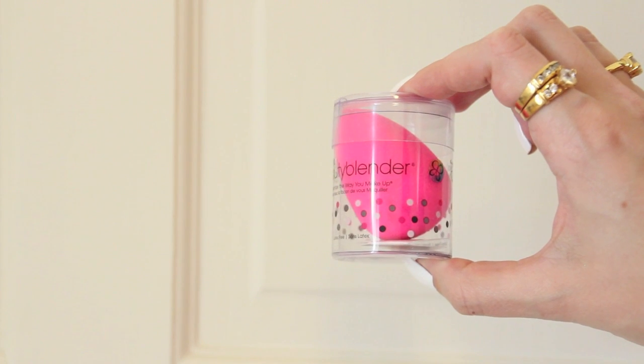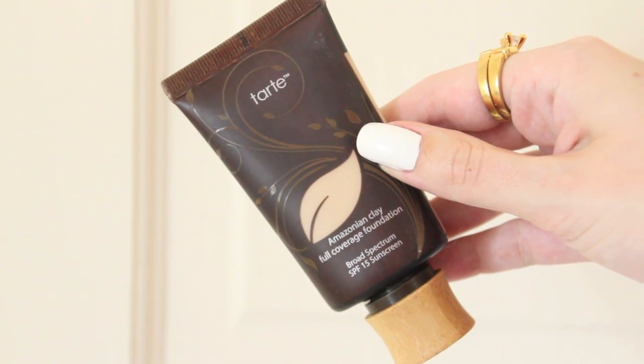I've been on the hunt for a better full coverage foundation than my Revlon ColorStay. I find it's really hard to get something in the same shade of pale that I am. I did manage to pick up the Tarte Amazonian Clay full coverage foundation — I can't say I like it quite as much as ColorStay yet, but it is definitely a really good color match for me.